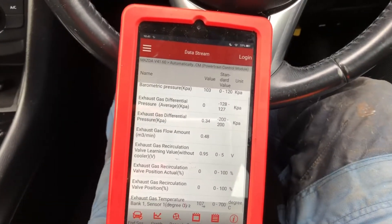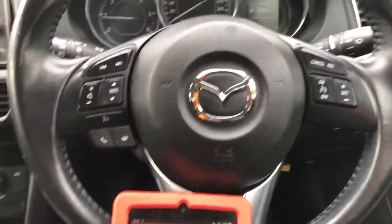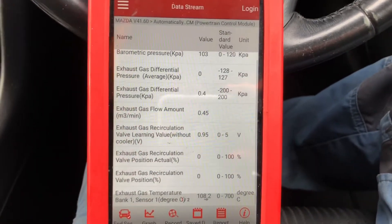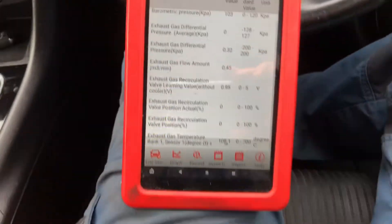Hi guys, Peter Kennedy here again, welcome back to another video. We have another elusive Mazda 6 with a P0401 exhaust EGR gas flow insufficient fault code. So where do we start?